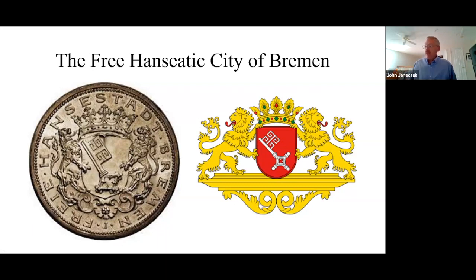Bremen, being a relatively small city of 320,000 people, only struck coins in three years — 1904, 1906, and 1907 — in the denominations of 2, 5, 10, and 20 mark. They didn't produce any three marks, and only a total of 190,000 coins, which makes coins of Bremen — especially the gold coins — pretty rare. But this shows that the people and the city fathers of Bremen had a great deal of civic pride, wanting coins featuring their city to be in circulation.